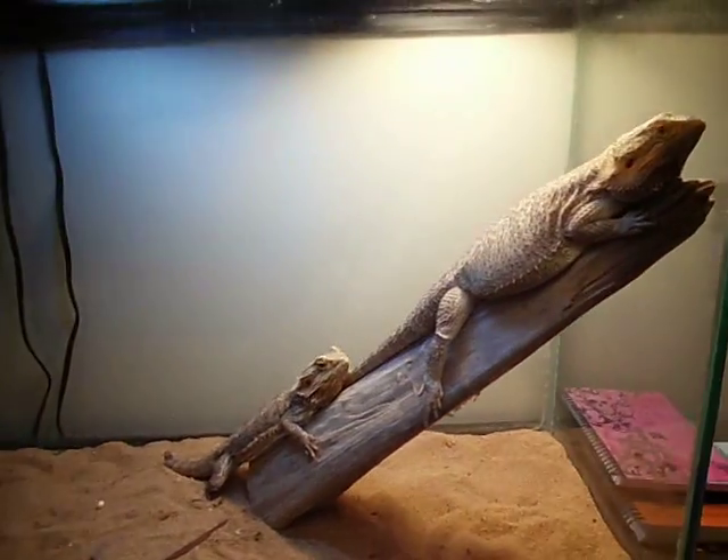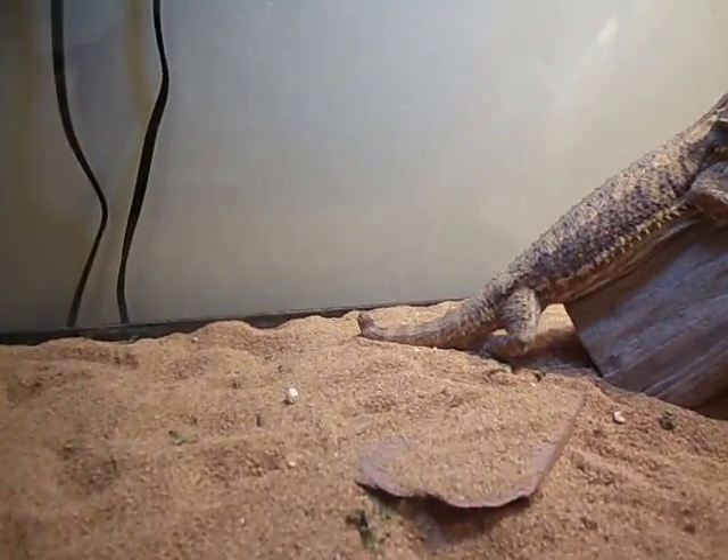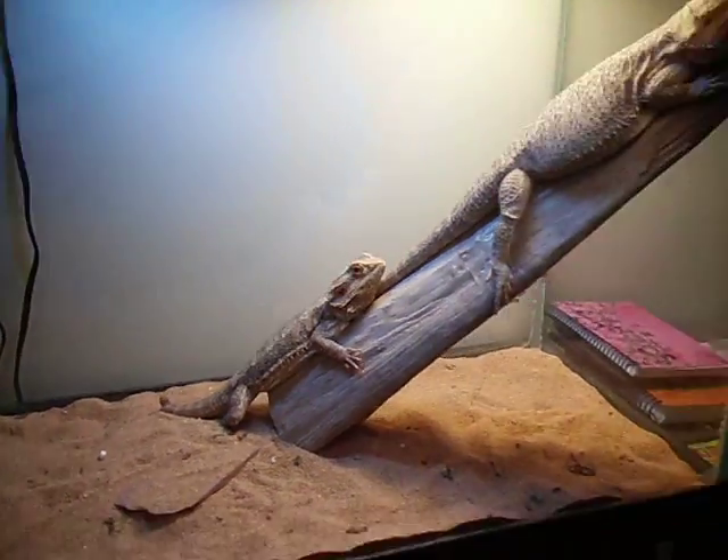And there's Mr. Dragon and his girlfriend Stubby. We call her Stubby because look at her tail — when she was little, another little dragon bit it off. Poor thing.